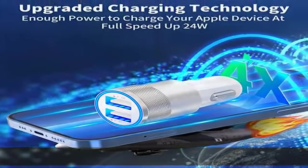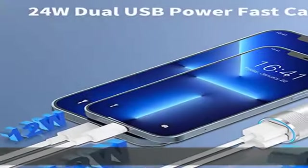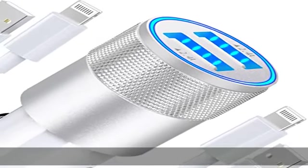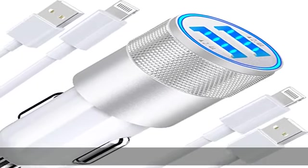Built-in high-tech chip provides over-voltage protection, battery protection, and automatic chip recognition functions to protect the iPhone battery well from damages — intelligent protection technology.